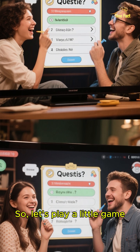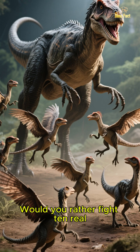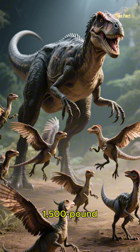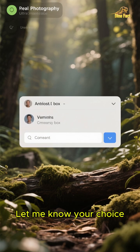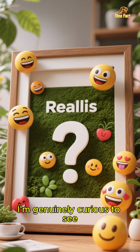So let's play a little game. Now that you know the truth, which scenario would you rather face? Would you rather fight 10 real, turkey-sized, feathered velociraptors, or one — just one — 1,500-pound Utahraptor? Let me know your choice and your reasoning down in the comments below. I'm genuinely curious to see what you guys think.